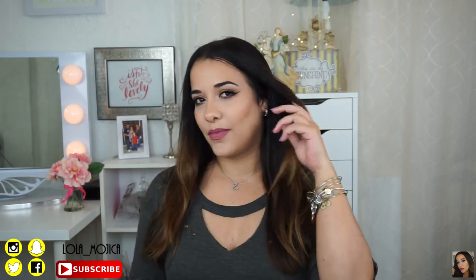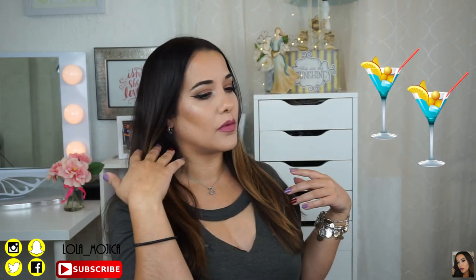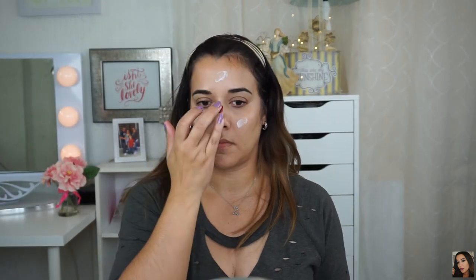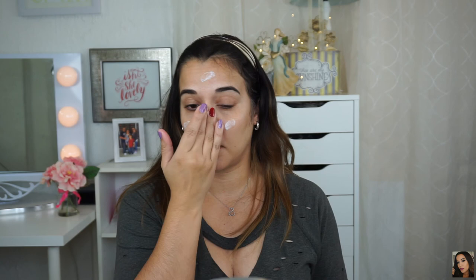Hey guys, today's video is a get ready with me for a dinner and a movie date night, and maybe a drink or two. No judging here, this is a judgment-free zone. I'm watching the movie Split so I think I need a drink. If you haven't subscribed to my channel yet, please make sure you do so today, follow my other social media and watch my previous videos. Let's get started.